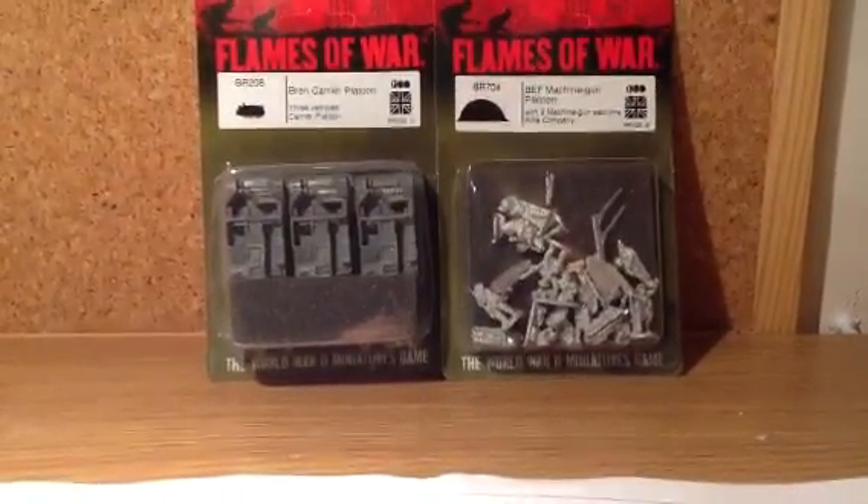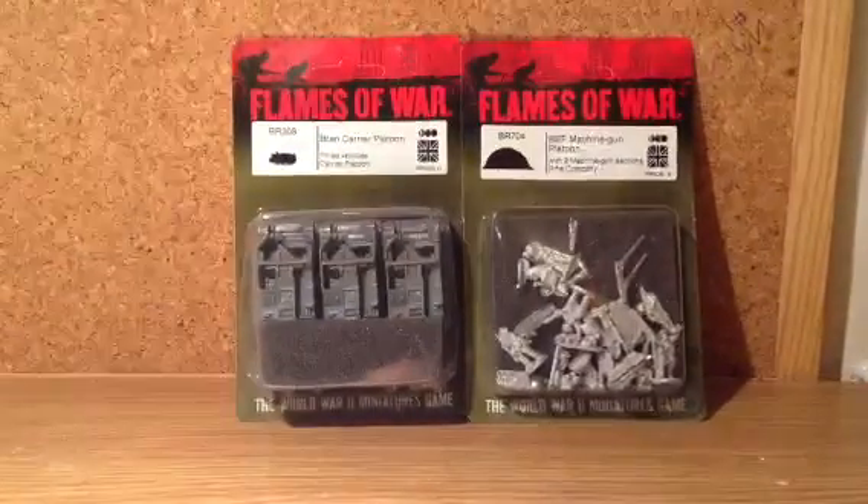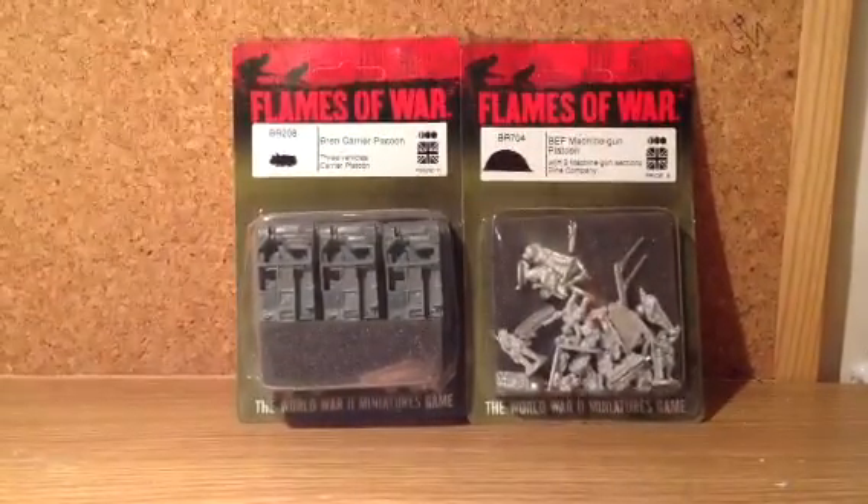I am looking forward to unboxing these, I will do an unboxing right after this. Look forward to seeing those guys — goodbye, have a great day.